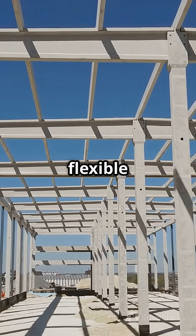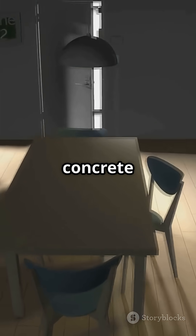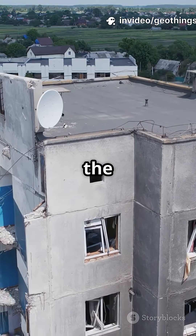Next, let's talk about flexible frames. Japanese builders use steel and reinforced concrete that bend instead of break, kind of like how bamboo sways in the wind. So when an earthquake hits, the building dances and absorbs the shock.